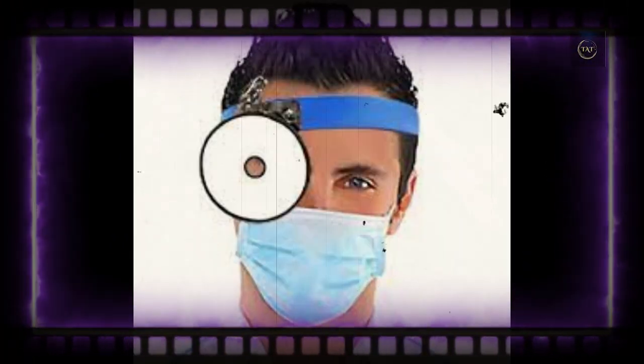Essentially, the cavity can be visualized without having the light source obstructing the doctor's view. It takes practice for doctors to learn how to best position both the mirror and their own heads to reflect light properly and provide the best view.